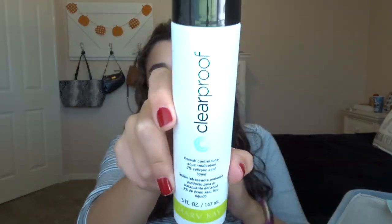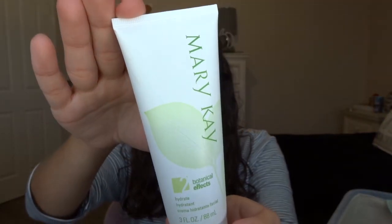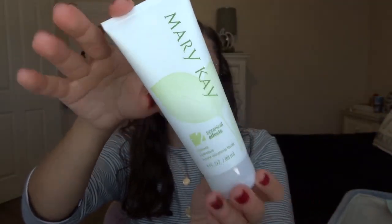The last body care item is this Vanilla Coconut Pocket Bac — the scent was really really good, very coconutty. Good one to finish up in September. Moving on to skincare: I finished off the Mary Kay ClearProof Blemish Control Toner, a salicylic acid toner I'd put on zits or flare-ups. It worked really well. I also finished the Mary Kay Botanical Effects Number 2 Hydrate moisturizer.